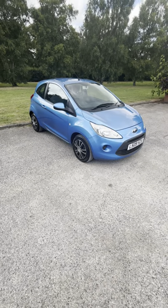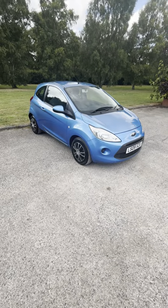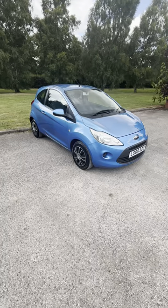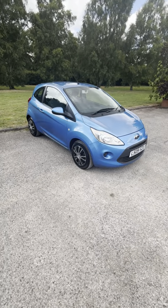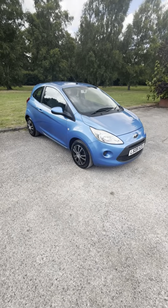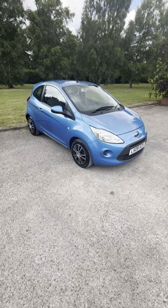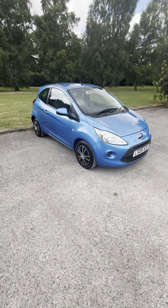2009 Ford Ka 1.2 Style Plus. Lovely little car, we previously sold this last year. MOT until 16th of February 2025. It's got some service history, very recently had a new exhaust back box, a full service, and a cam belt kit. Drives great, very tidy car. It's got both its keys and £35 a year road tax.